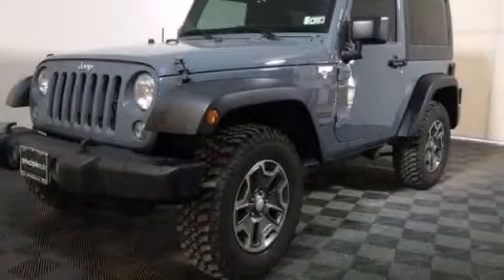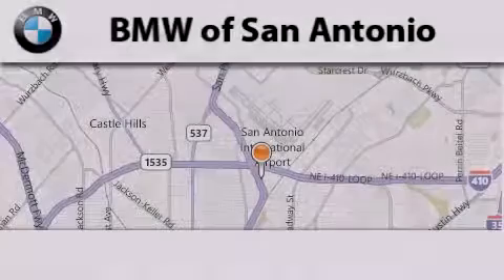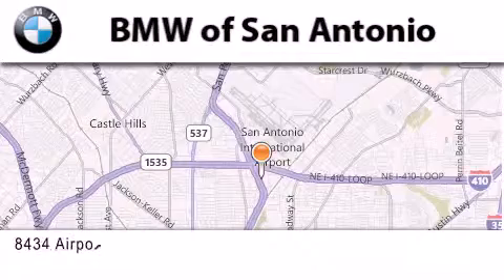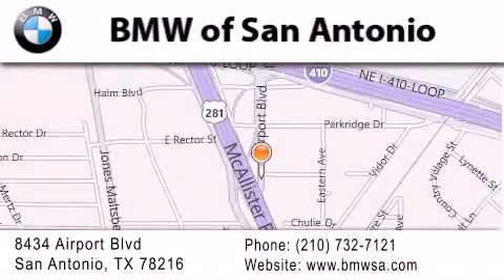Contact us today and schedule your opportunity to see this vehicle in person. BMW of San Antonio is located at 8434 Airport Boulevard in San Antonio. Our goal is to exceed all of your expectations to ensure that you'll return for future visits.